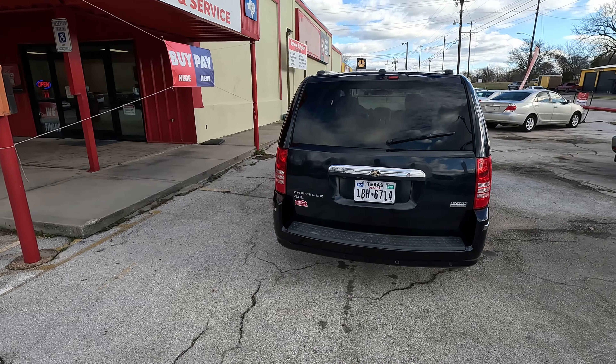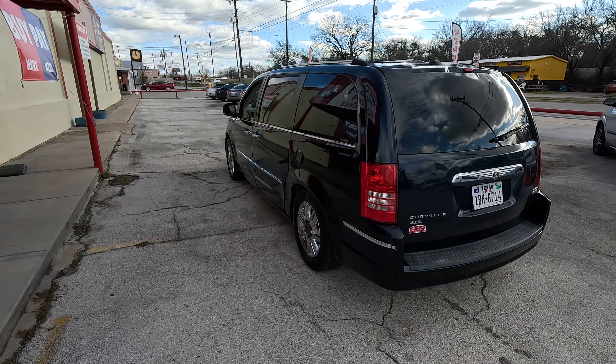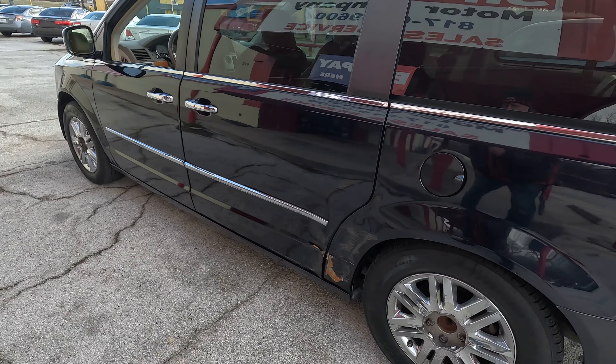It's got a sunroof. It has nav. It has DVD. It has Sirius XM. So on the walk-around, let me show you the bad. If there are flaws, I'm going to show them to you.